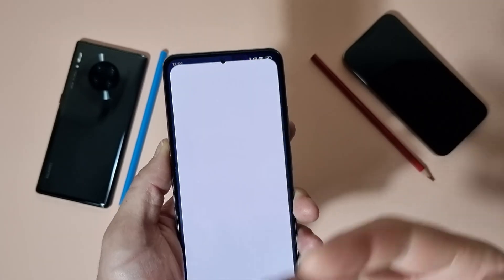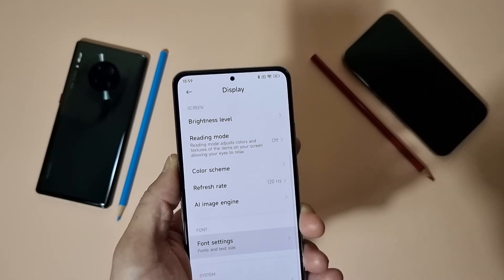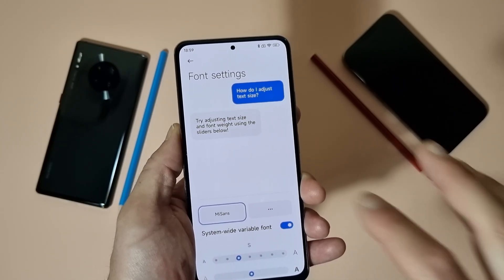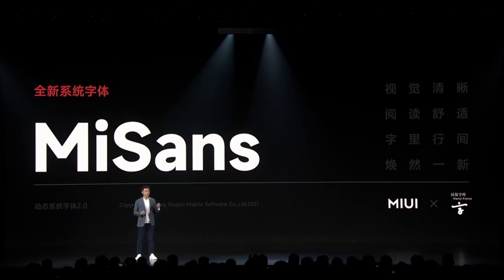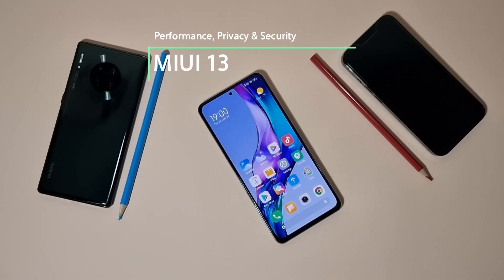Probably the last visual change: if you go to Settings > Display and scroll down, you'll find font settings. We now receive a new font called MI Sans, coming with MIUI 13. It's not a huge difference, but it's here.